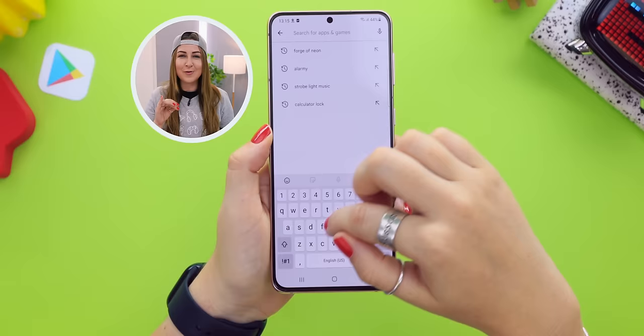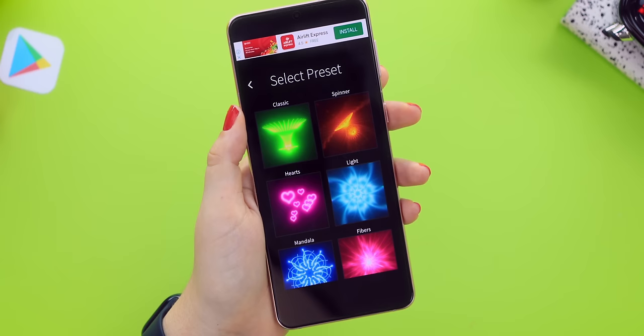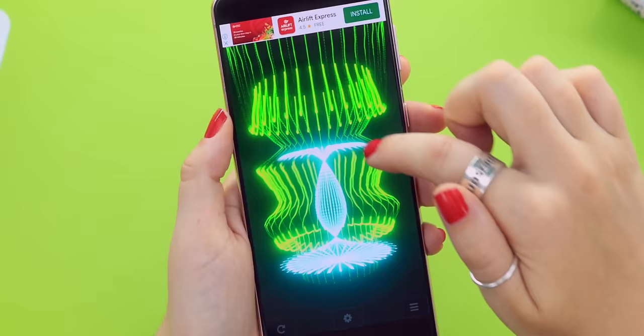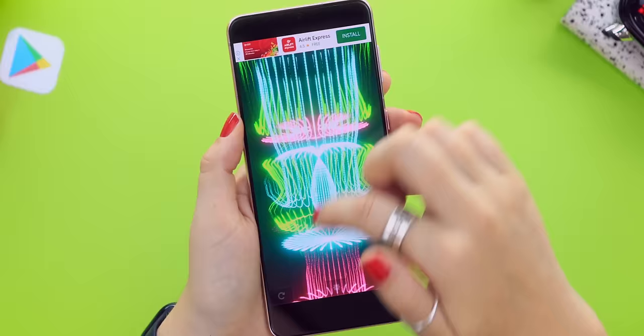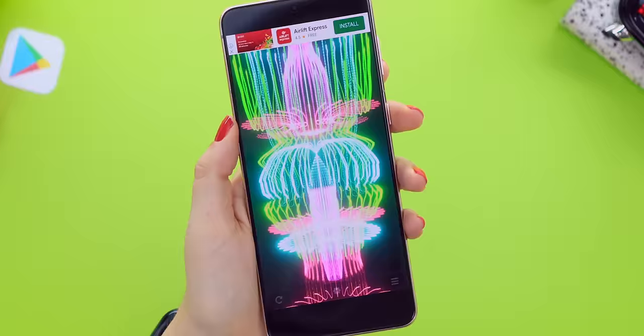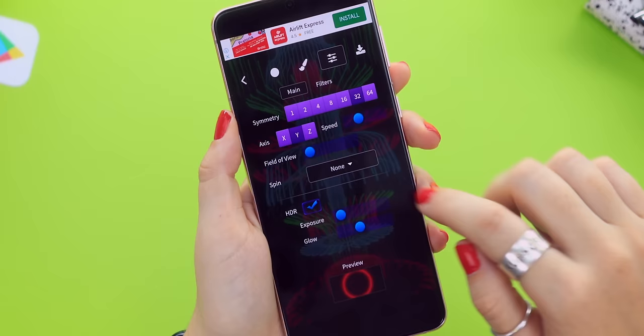This next one is beautifully mesmerizing — it's called Forge of Neon, and you're going to get stuck in it. Download and open the app, click the play button, choose a preset you like, and as you draw on the screen, an amazing design appears. Click the settings button to choose from different colors, draw again, and create another design over the previous one.